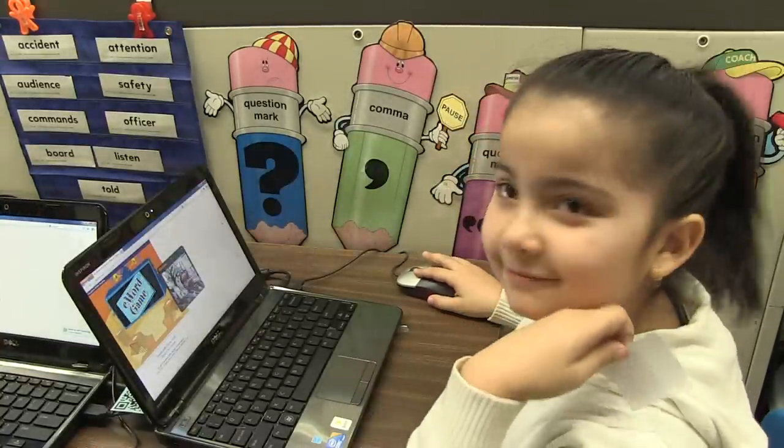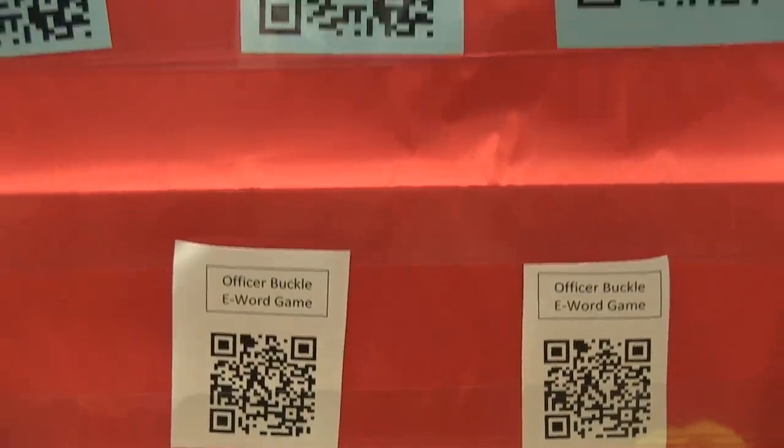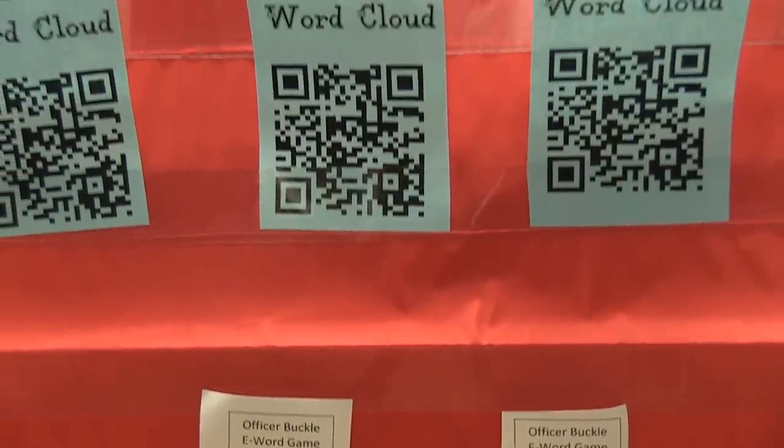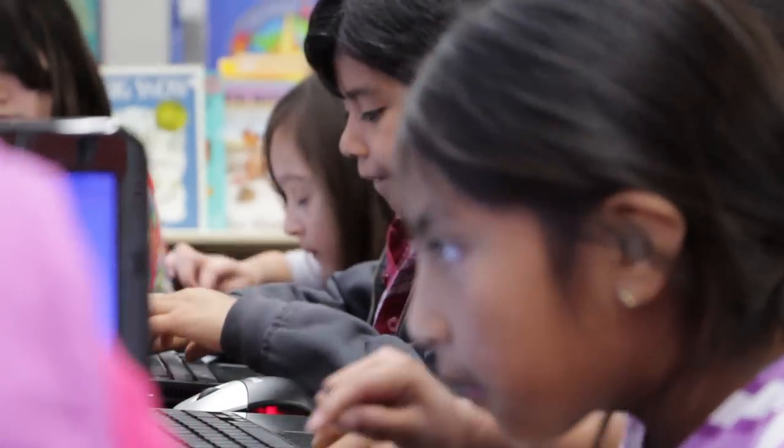Students are always excited when you introduce new technology, and when I told them about the QR codes, they said, "Oh, I've seen those before. I've seen those on my soda can." So it was something they were somewhat familiar with. And now that they've used them in class, they say, "Oh, I saw a QR code when I was at McDonald's yesterday." So they're seeing them in their life outside of class, and they really love it.